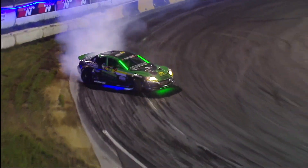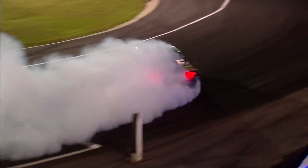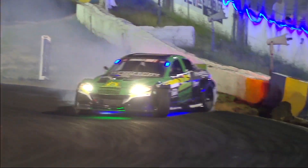All right, Renewable Lubricants Mazatrix RX-8. Second outside zone. Dips a little tire off, but very fluid. Now the E-flex pull — ooh, hard on the brakes.